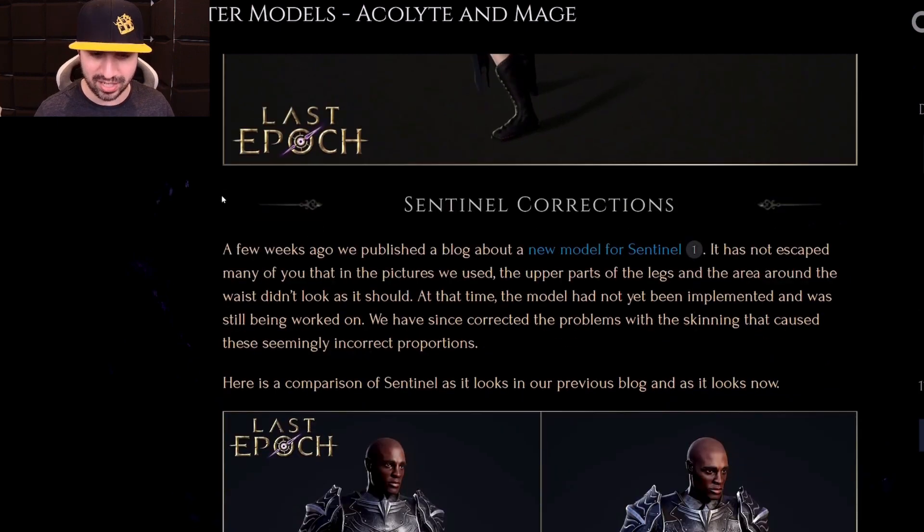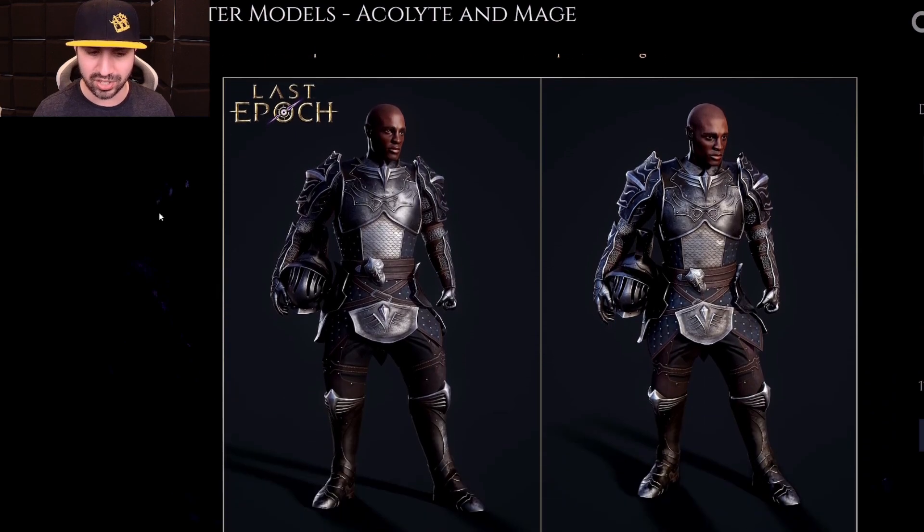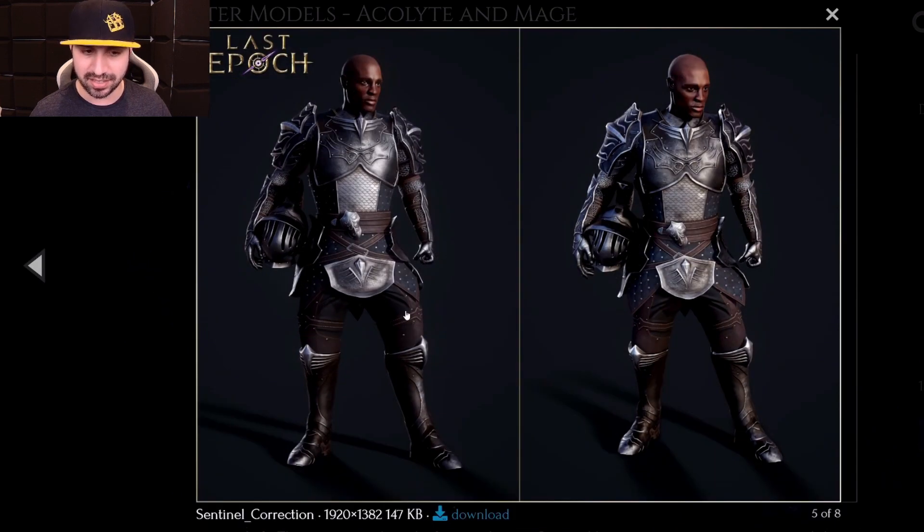Sentinel correction. We caught that the Sentinel didn't look right when they dropped the new model already, and I've already covered that, so they made a correction. The left is what they showed us previously - he's heavier on the left side. Now on the right side he has thinned out a lot, and you can really tell that in the legs. No more tree trunks - the lean, mean, fighting machine. That is the new Sentinel model.